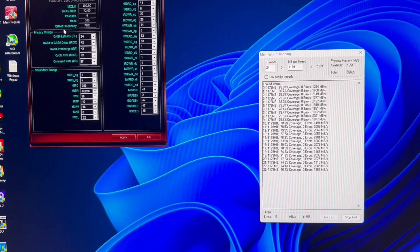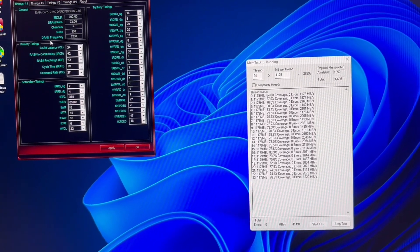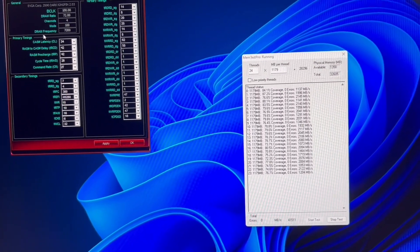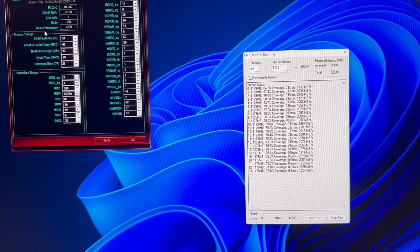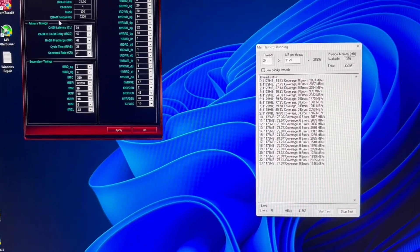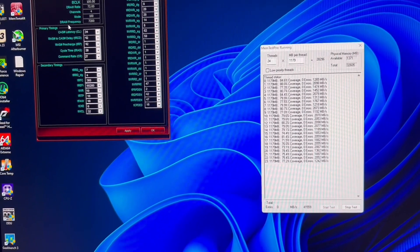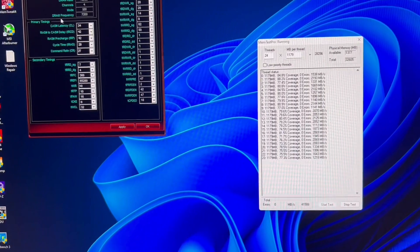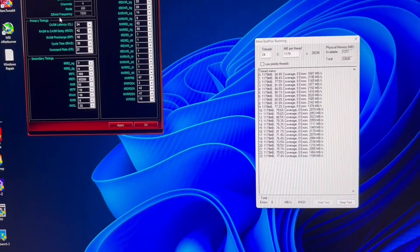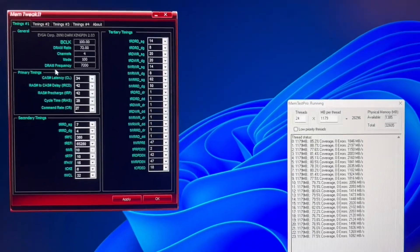8000 stable would be like the absolute gold standard. Above 8000 is doable but not really for daily operation yet. I haven't seen any 8400 OCs or anything past a stress test yet — probably because people are still testing right now. This didn't take me very long, and I think I got lucky because this IMC has been a blast to work with.